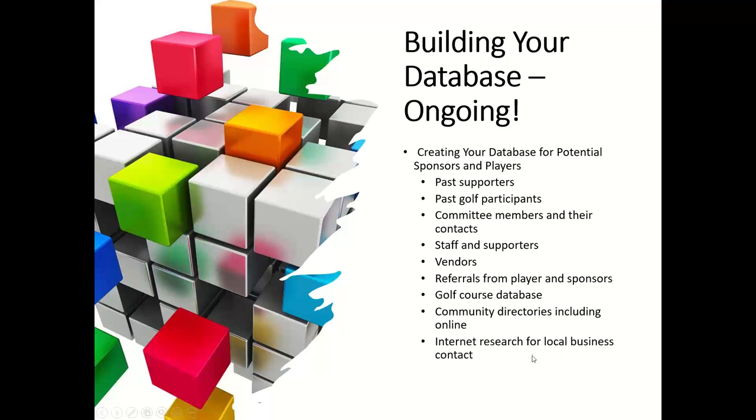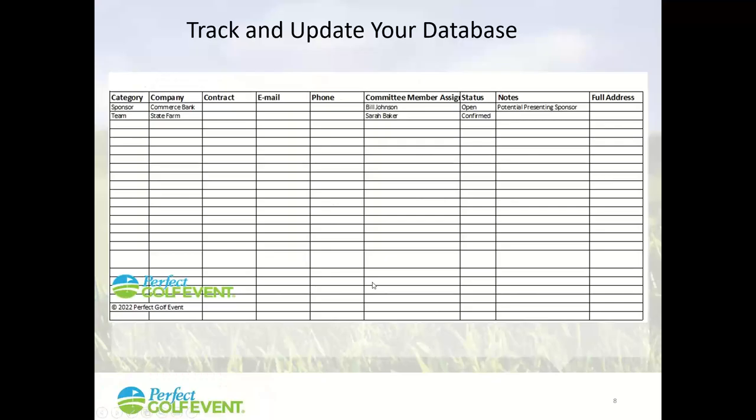You might do straight internet research — for example, if you're having a golf event in Clayton, Missouri, search for golf businesses in that area and add them to your list. Put everyone onto a spreadsheet. You'll have categories like sponsor, companies, commerce, bank; contact information; which committee member is following up; and the status — still open, haven't decided, thinking they'll be a presenting sponsor. Fill it out and keep adding to it — not only for this year but so your database is ready for future events. Building the database is very important.